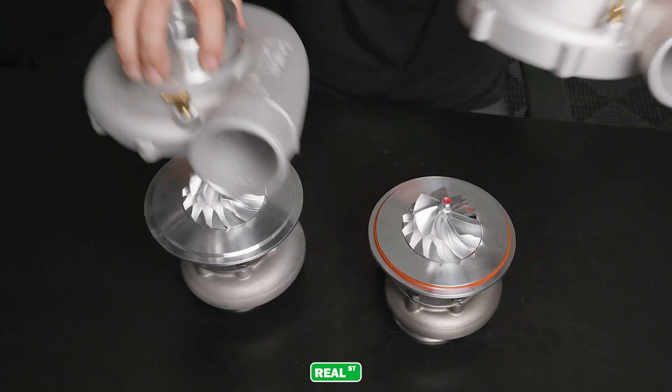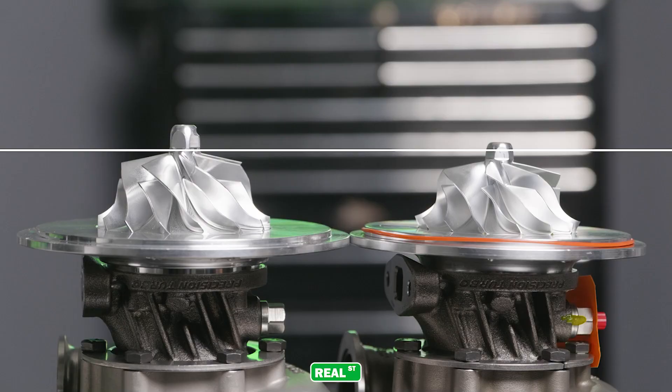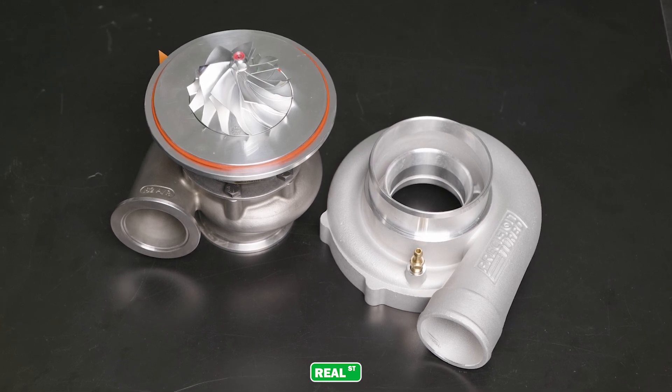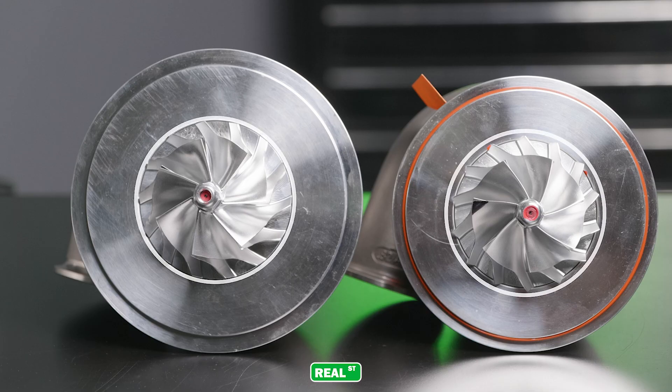Once we get the compressor covers off, you can see that this Next Gen compressor wheel is quite a bit taller than the 6466 Gen 2. The 6466 is no slouch — I've made over a thousand wheel horsepower on a Dynojet with a 2JZ with a 6466. Moving into this 6470, you have a larger x-ducer compressor wheel. While the inducer of the turbocharger on both of these wheels are the same, the x-ducer on the Next Gen is quite a bit larger.